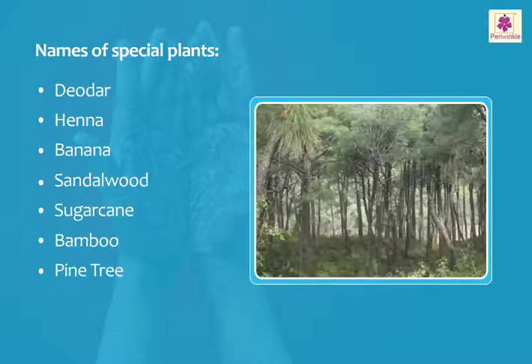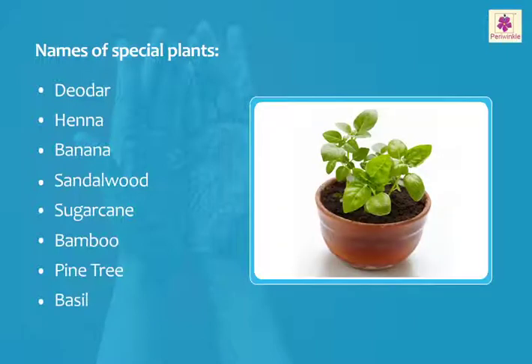The pine tree is decorated with gifts and lights during Christmas. The basil plant is considered sacred and worshipped in Hindu homes.